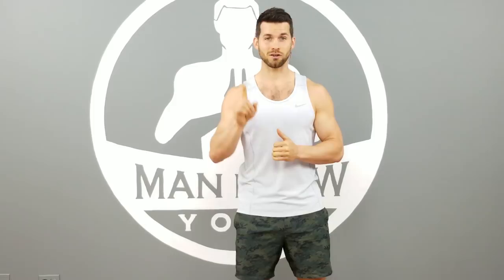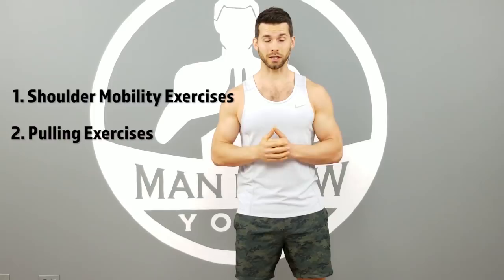Here are your three categories of exercises. Number one, shoulder mobility exercises. Number two, pulling or strengthening exercises for your upper back. And number three, scapular stability work to help strengthen your shoulder blades.